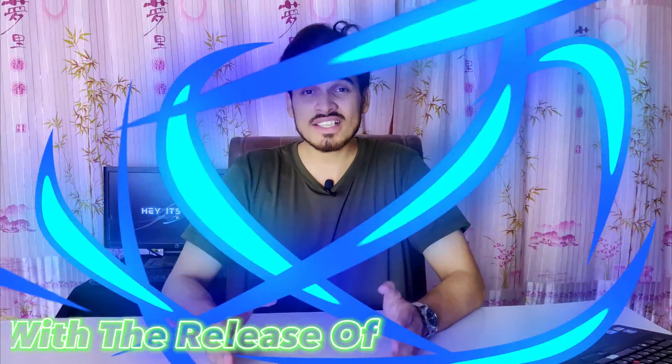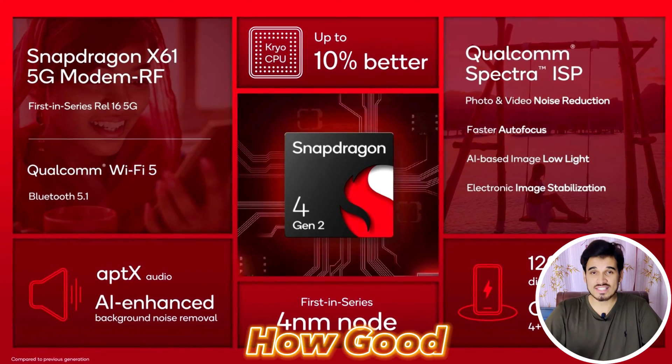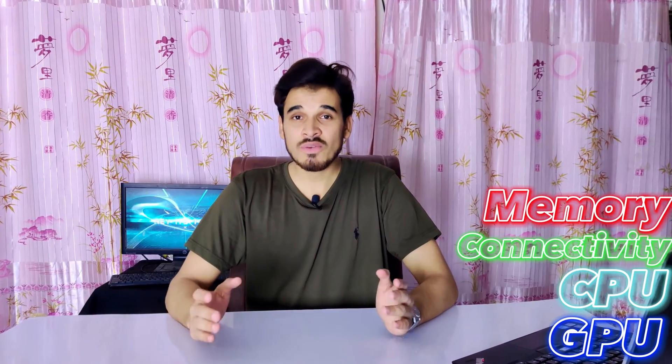We got some news from Qualcomm with the release of the Qualcomm Snapdragon 4 Gen 2. I really want to show you guys how good this chipset performs in Geekbench 5 and individual benchmarks. I'll also tell you about its new GPU, CPU, connectivity, memory, and many new features. So let's test it and review it.